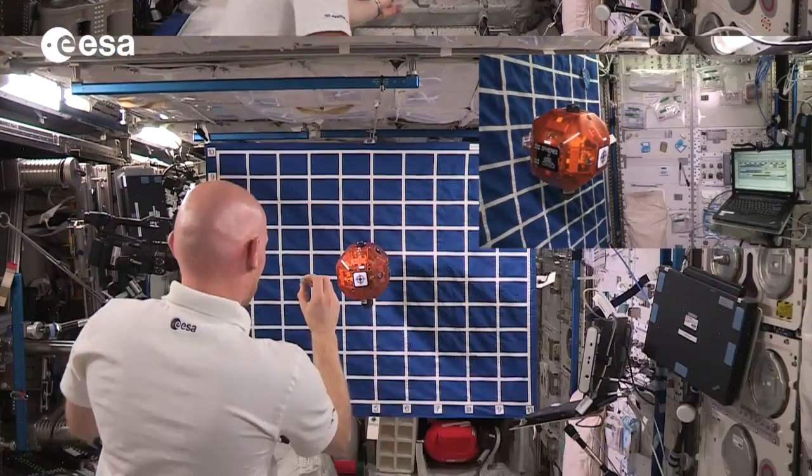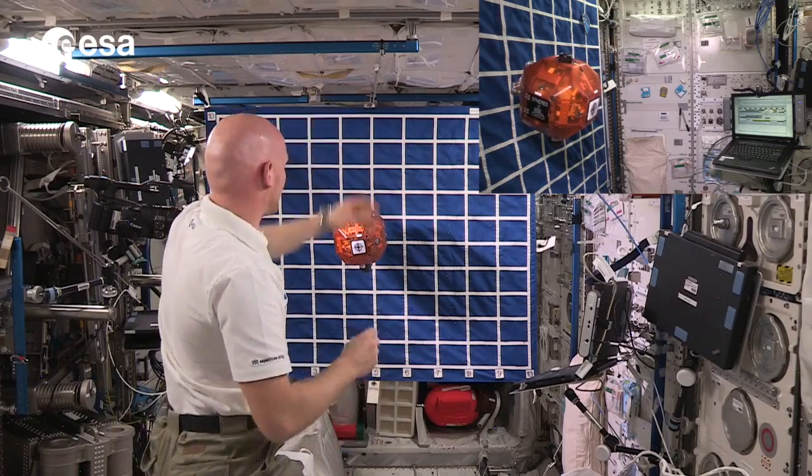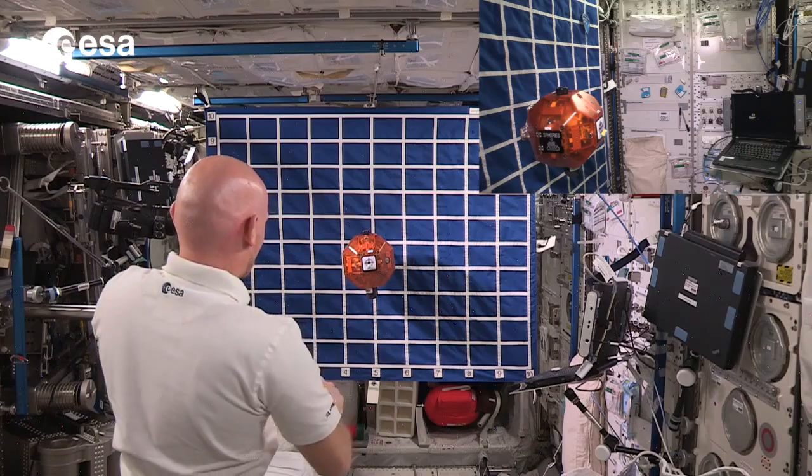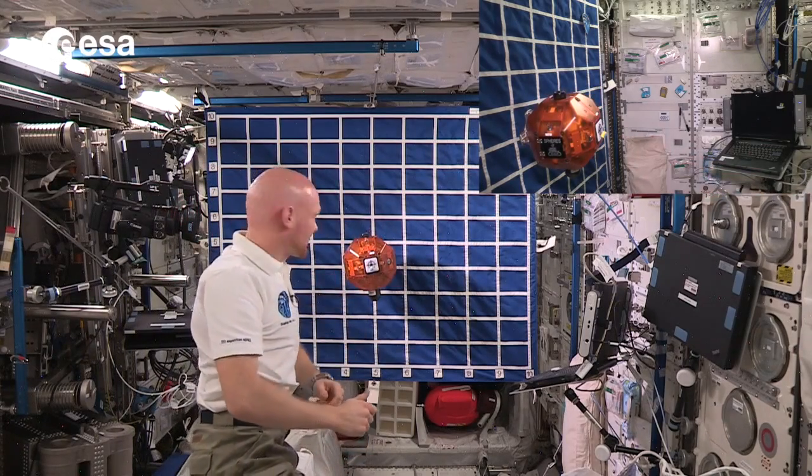I didn't even hit the comet. Actually, I hit the comet but it bounced off. Oh, that was the target region and I got it into the outer black line. I think that's considered a success.